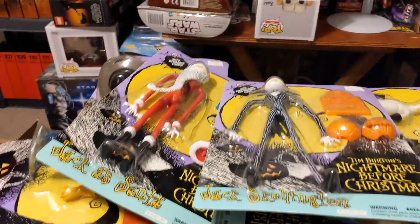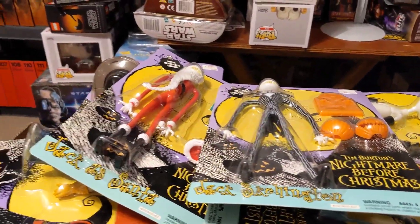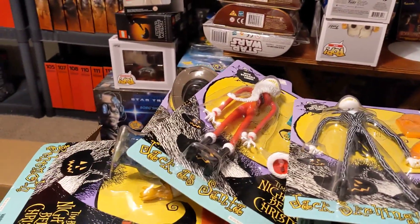So those are the figures. They're all pretty large, actually. I've got a ton of other stuff for Nightmare, but this is just about the Hasbro things.